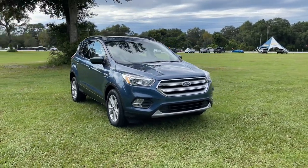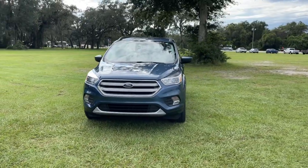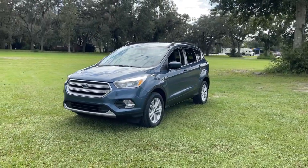Picture yourself in the 2018 Ford Escape. With less than 30,000 miles on the odometer, this vehicle provides excellent value.